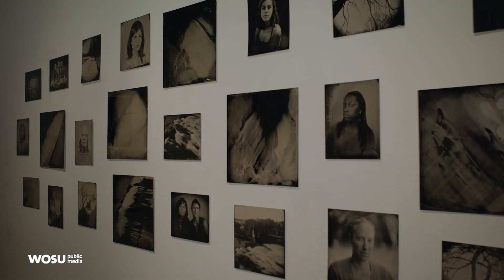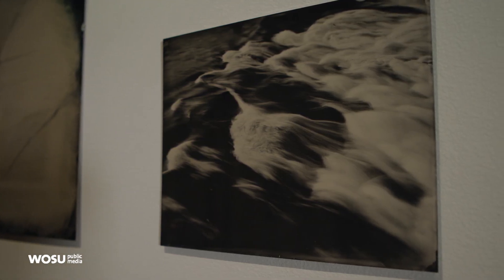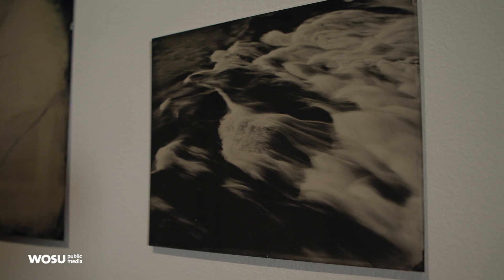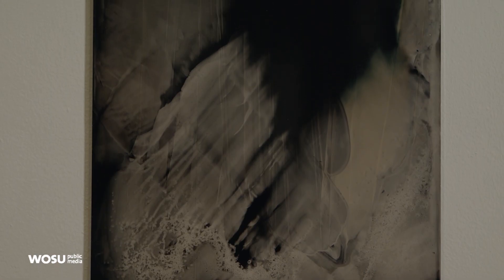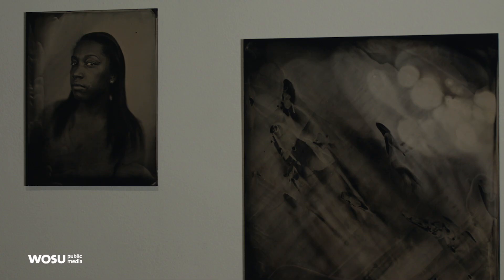Behind me is a piece — even though it's 27 separate objects, it's thought of as one piece — by an artist named Kelly Anderson Staley. These are collodion on metal, more commonly known as tintypes. She's mostly known for her portrait photography, and I fell in love with her abstractions.